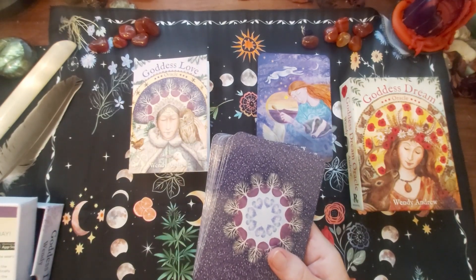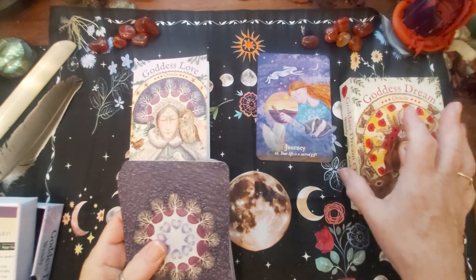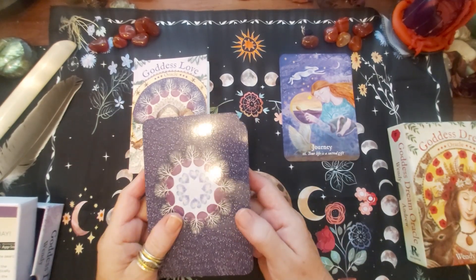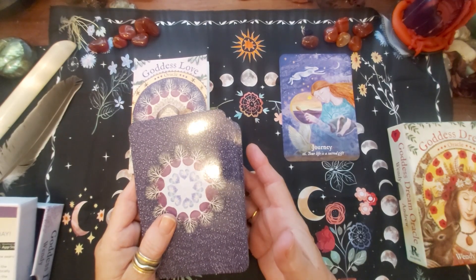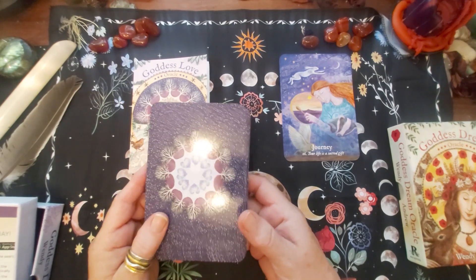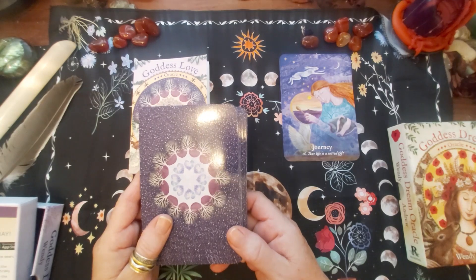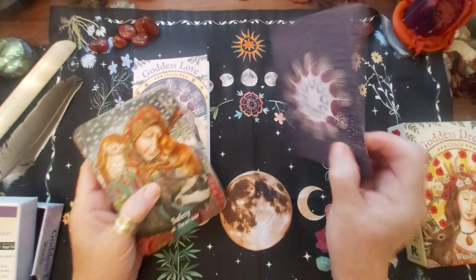I'm really loving my altar space at the moment. I did just pop an Instagram post up - I picked some of my flowers from the garden. I grow flowers for the bees and the insects and I try not to pick them, but occasionally now we're getting into the later weeks of September I picked a few and I was really pleased with how lovely they looked on the altar. Anyway, this is the deck - this is the one that I actually pulled this morning.